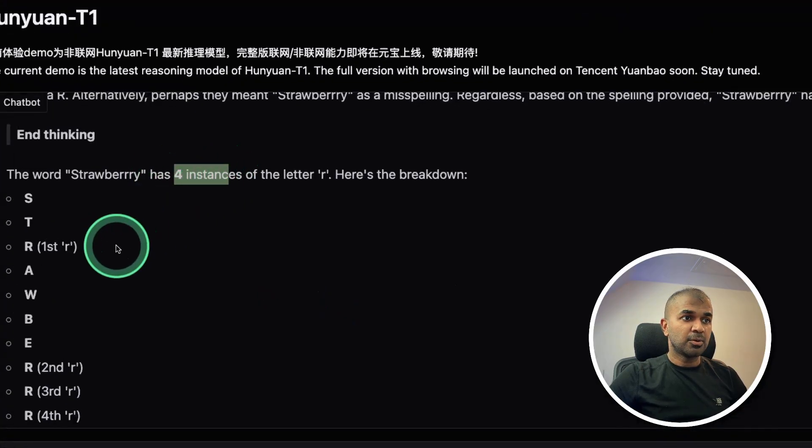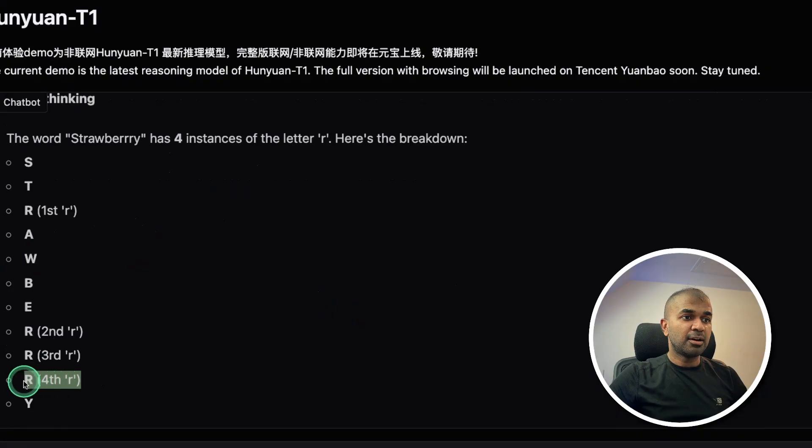So there's one R here, and I added an extra R, so totally four. That is really nice.